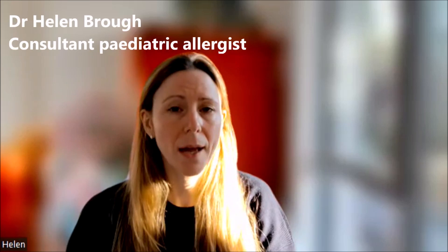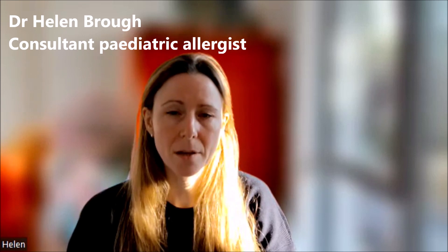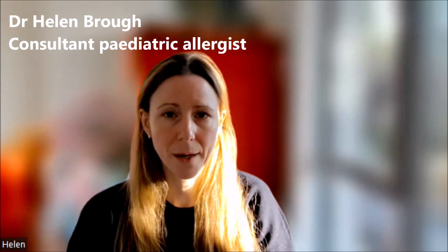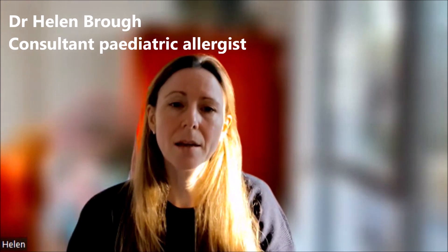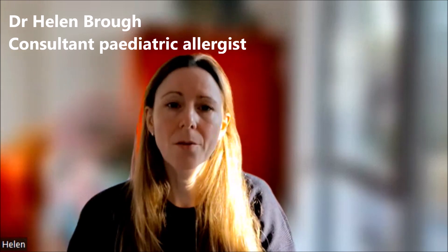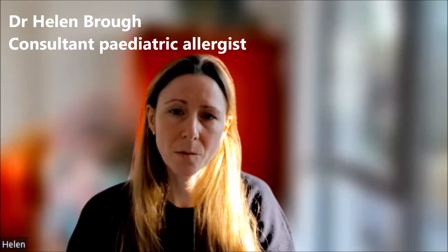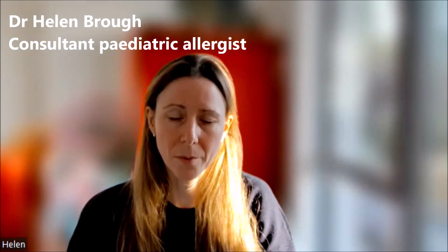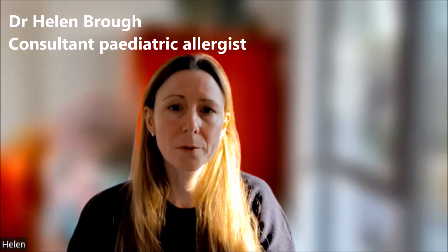Allergy tests are quite accurate for immediate food allergy — what we call IgE-mediated food allergy — because the individual who has immediate food allergy, leading to hives, swelling, and potentially anaphylaxis, will have the allergy antibody called IgE directed against those foods. There's now a wealth of research that's gone into this type of food allergy, so the tests are pretty accurate. No test is 100% accurate. The gold standard for testing for food allergy, once a proper history has been taken and some allergy tests have been performed, is the oral food challenge.